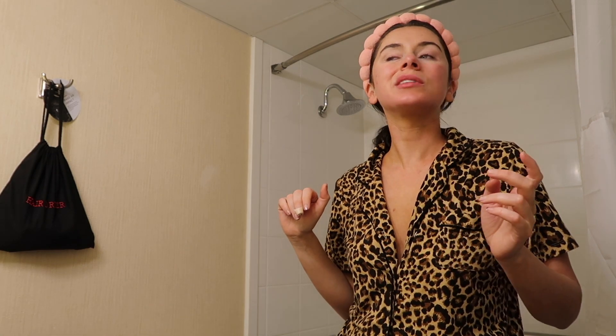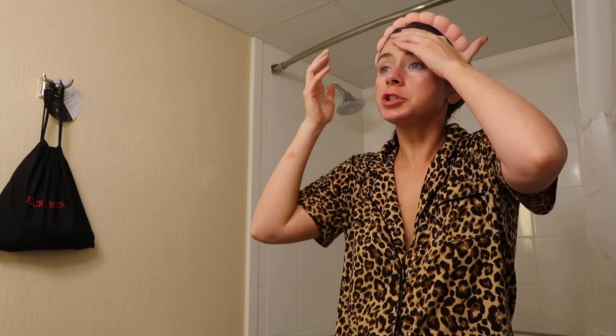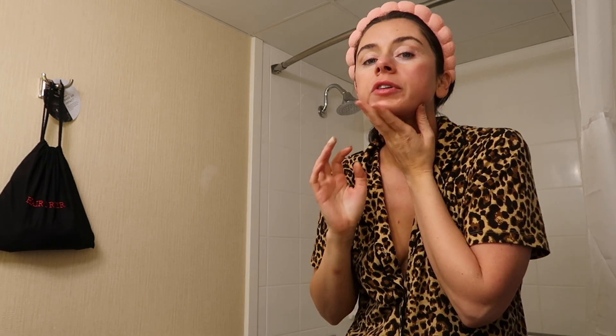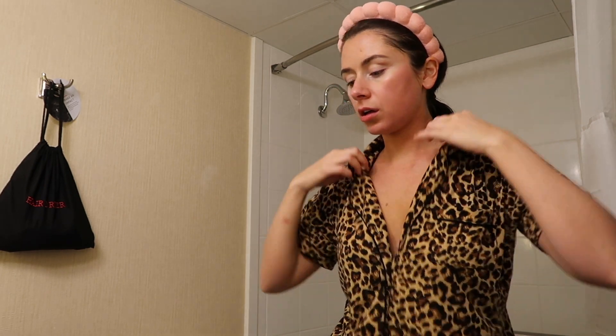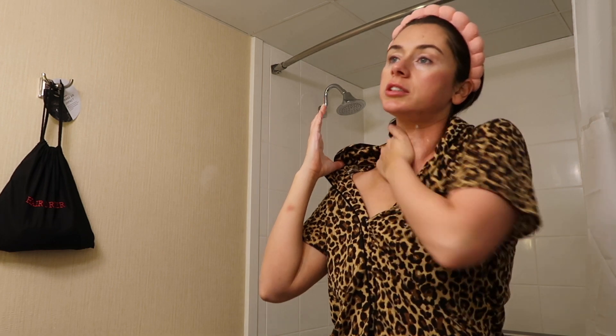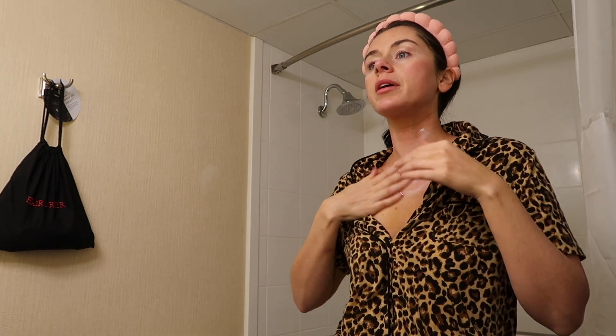Has anyone tried the Moon products? I've heard mixed reviews. I need to make sure I put sunscreen on my chest. It's 66 degrees outside, which I'm actually very happy about.